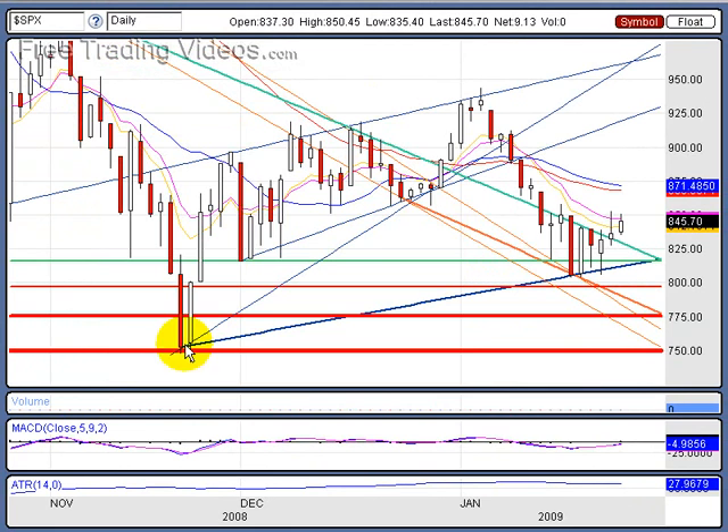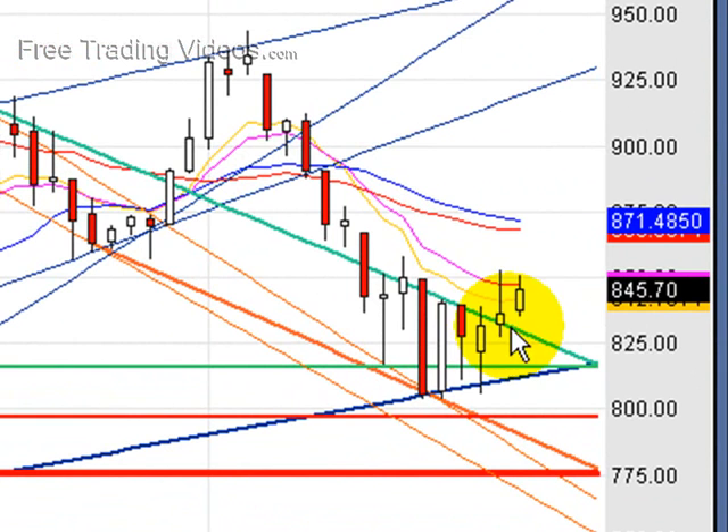Let's take a look at the bottom marks and have a full understanding of what is taking place. We did have this tweezers bottom, we did have this hammer here, and we had this run. We had a shooting star, but let's zoom in — the shooting star that we see here did not come to fruition. Why? Because we did not make a lower low going below the 825 mark. Because of that, truly this wasn't a shooting star.